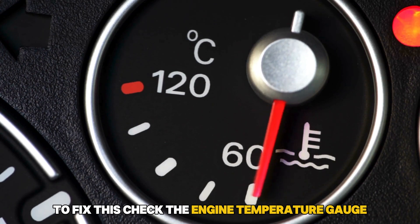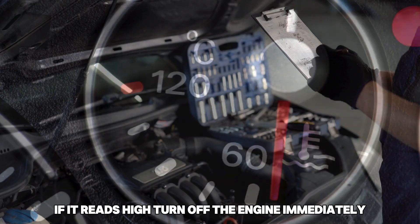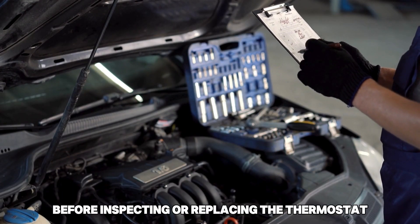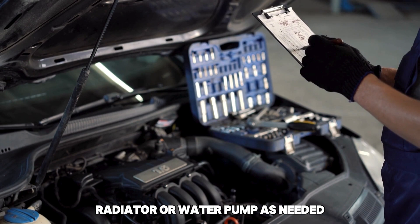To fix this, check the engine temperature gauge. If it reads high, turn off the engine immediately. Let the engine cool down before inspecting or replacing the thermostat, radiator, or water pump as needed.